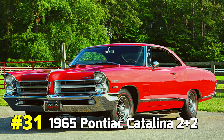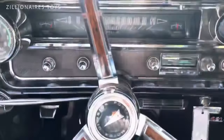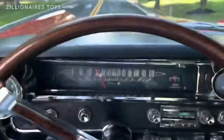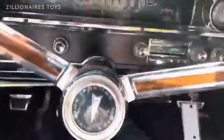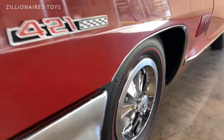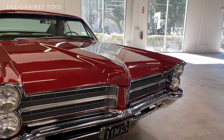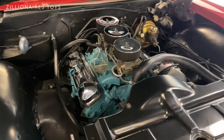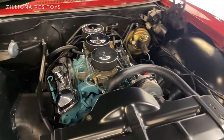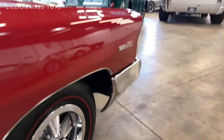1965 Pontiac Catalina 2+2. In 1965, Pontiac introduced another iconic muscle car, the Catalina 2+2, alongside the GTO. This high-performance vehicle featured engine options including the 400 and the renowned 421 V8 with the Tri-Power intake system.